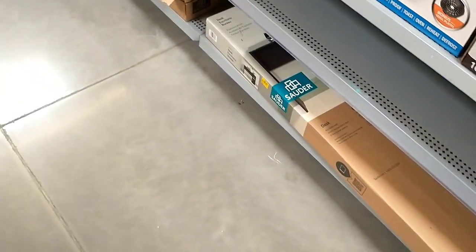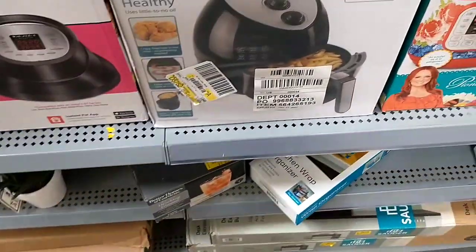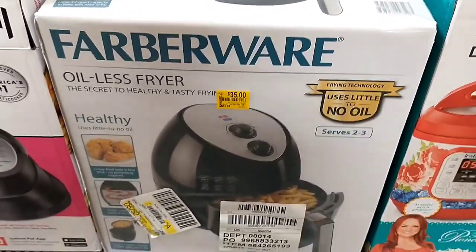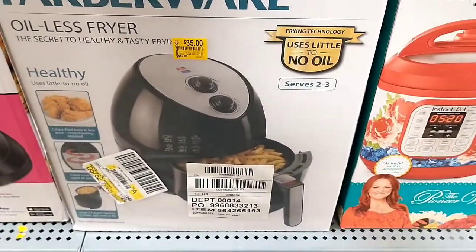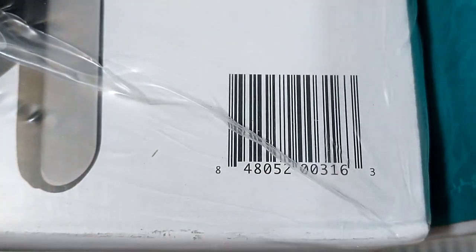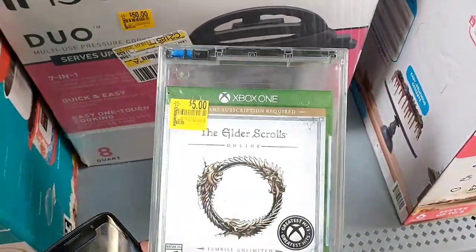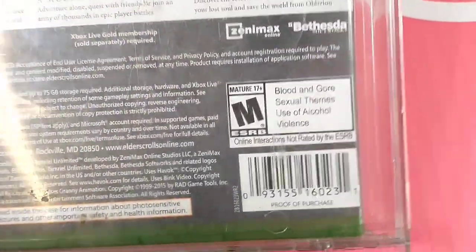There's also another air fryer in the clearance aisle — a Farberware model that wasn't there the other day, down from $59.88 to $35, serving two to three people. There's also an Xbox One game, half off — was $9.88, now $5.